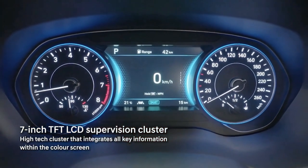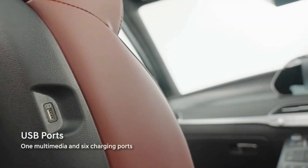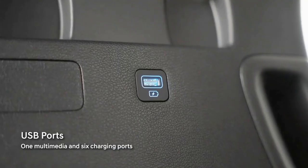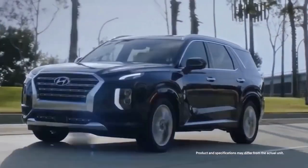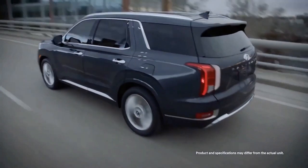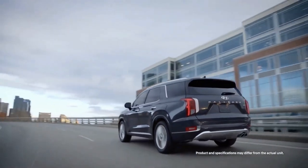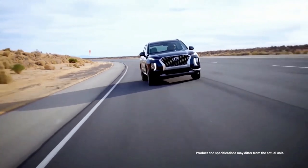Both systems can also be operated by physical knobs and buttons. Up to seven USB ports can be optioned, as well as the ability to connect two Bluetooth devices simultaneously. When equipped with Hyundai's Blue Link app service, the Palisade can be locked and unlocked, as well as started remotely through Amazon Alexa and Google Assistant.